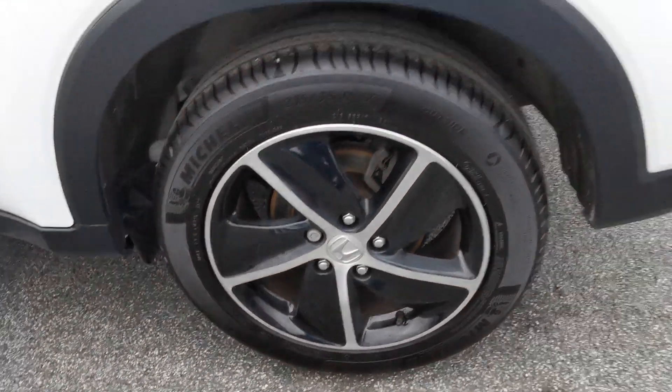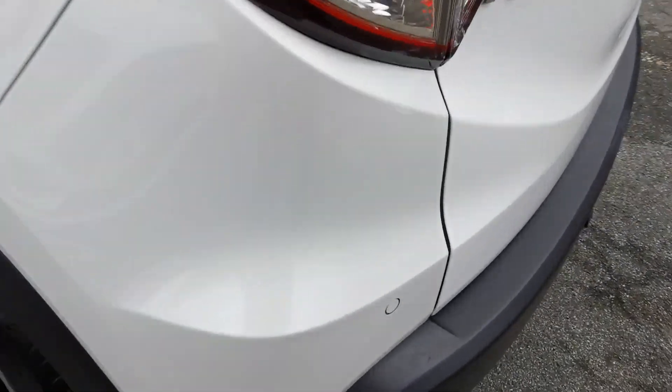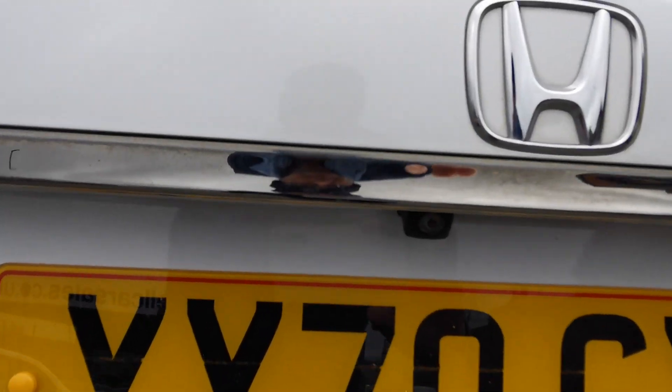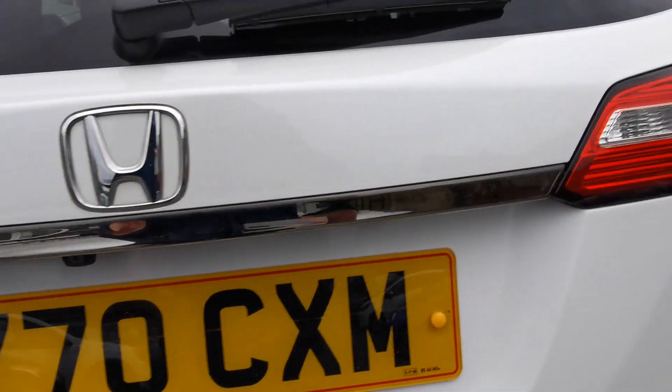Going around to the rear of the car, you've got the rear parking sensors and the rear parking camera. Into the rear load area you've got the 60-40 split rear seat, a 12-volt plug-in for accessories, and extra storage space in the boot area.